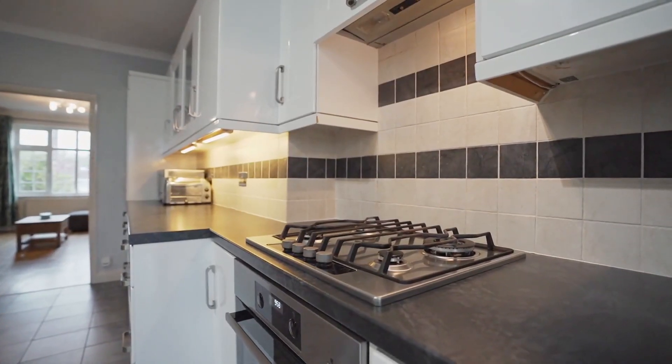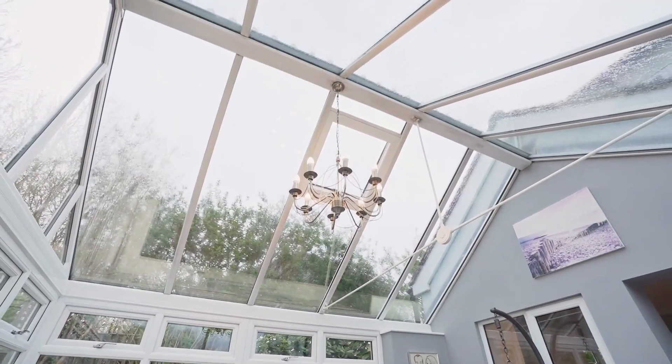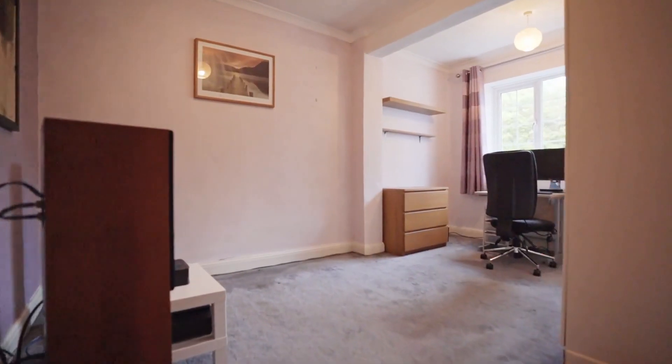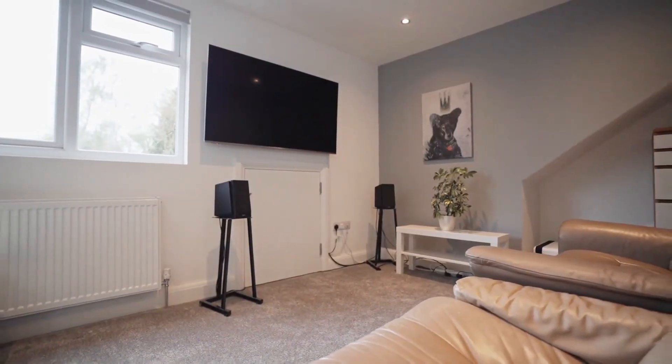onto the lounge, providing a modern open-plan living space for your family to enjoy, as well as a conservatory. Three well-proportioned bedrooms and a family bathroom are also featured.